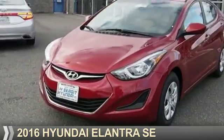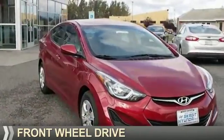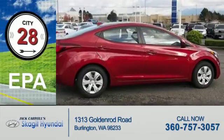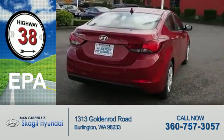Presenting the 2016 Hyundai Elantra. It's powered by Front Wheel Drive, a 1.8-liter four-cylinder engine and an automatic transmission. Great fuel efficiency saves you money by requiring fewer trips to the gas station.